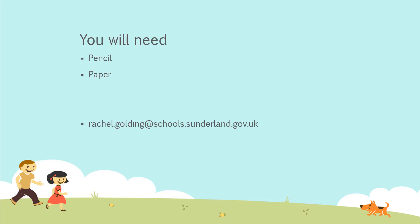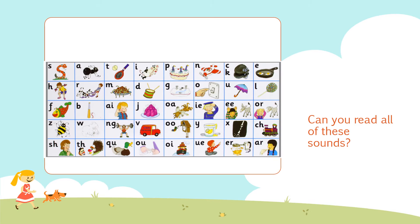Let's have a little bit of a warm-up of our phonics brains. Have a look at all of these sounds, see if you can say all of the sounds, and if you think you know all of them, how quickly can you say them? Can you say them in a different order? Can you say them backwards or forwards? Pause the video here, have a go at all of those sounds, and then press play for the next activity.